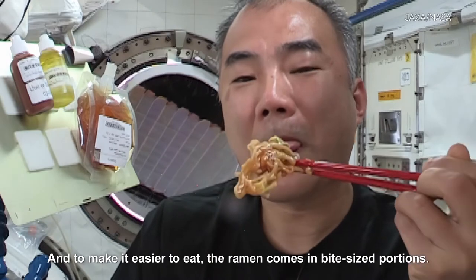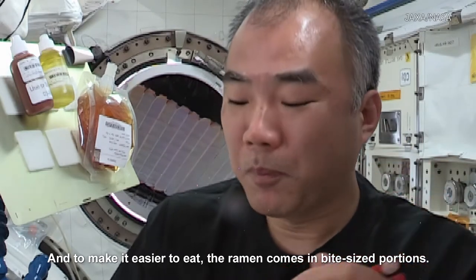And to make it easier to eat, the ramen comes in bite-sized portions. Delicious!